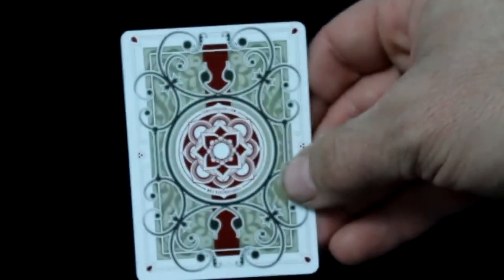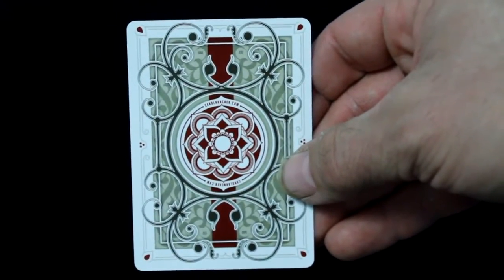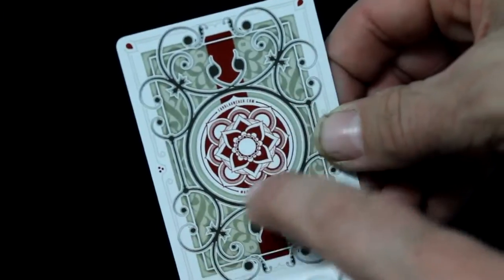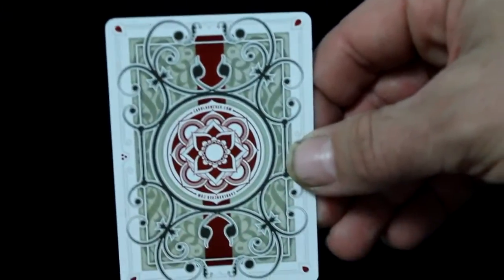Inside you do get a double backer — it's a little bit off center, it looks like. I apologize for the blurriness. You get the double backer and it says cardlauncher.com on it. It's got a nice flower in the center with all sorts of interesting details. Looks very nice and elegant.